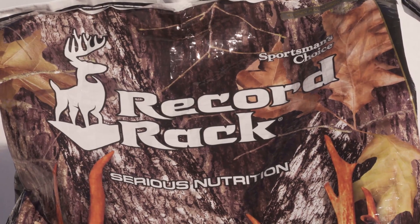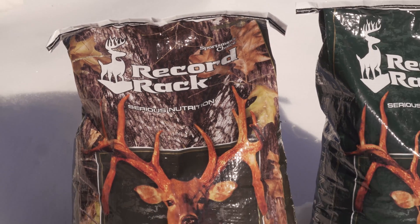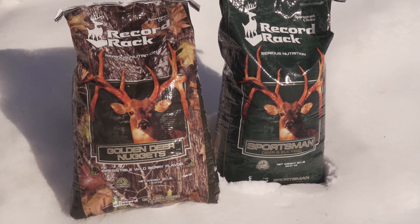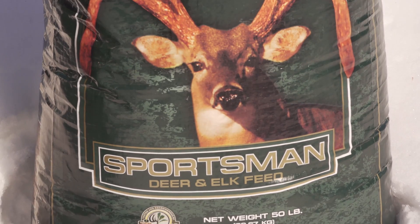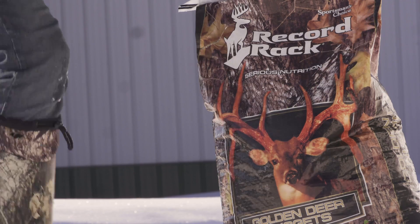Two deer feed products from Sportsman's Choice Feeds are formulated to give your deer everything they need to make it through the winter in great shape, but also get a head start leading into spring and summer. First up are Golden Deer Nuggets.